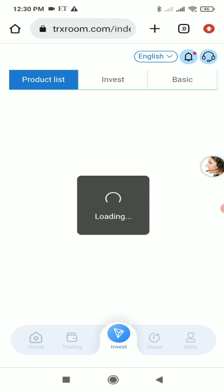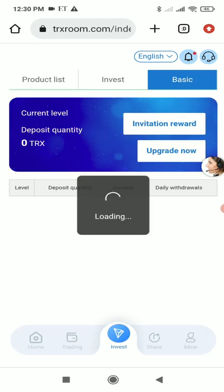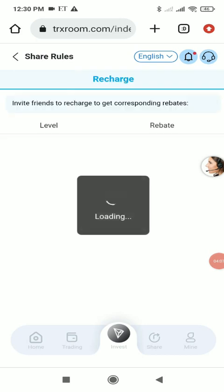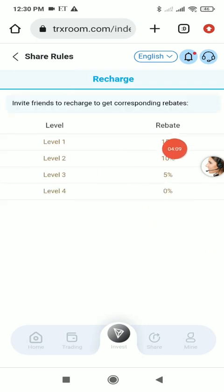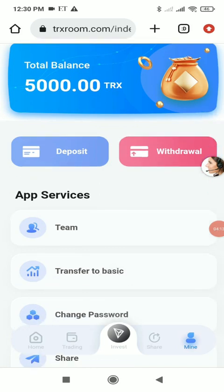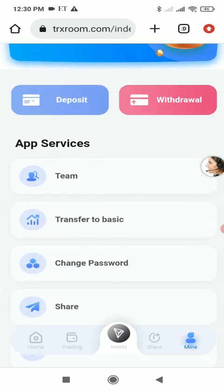In the Basic section you can see VIP levels. There are three VIP levels — VIP 1, 2, and 3. The more you deposit, the higher your VIP level, the greater your daily income, and the higher your daily withdrawal limit. You can also see invitation rewards and rebates.